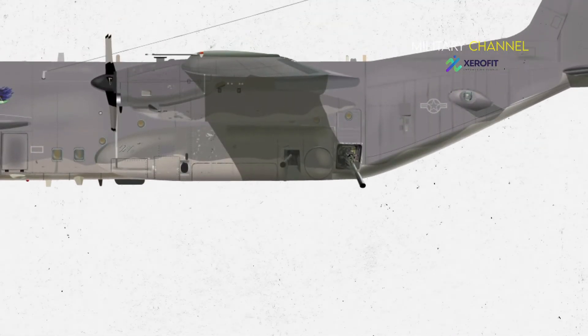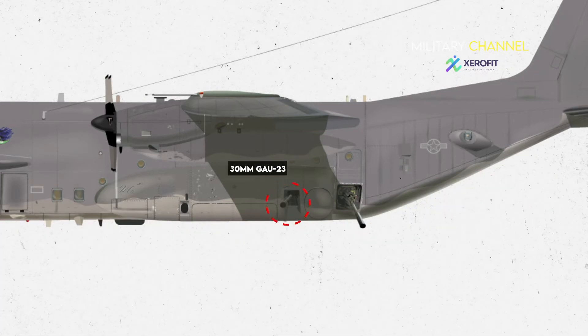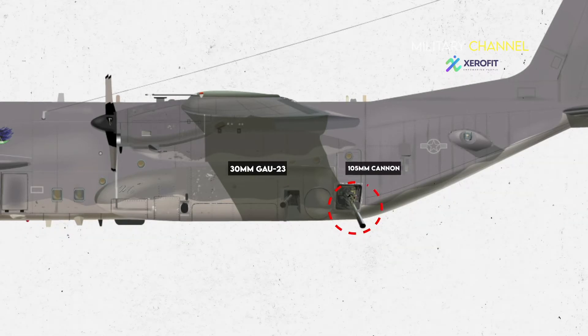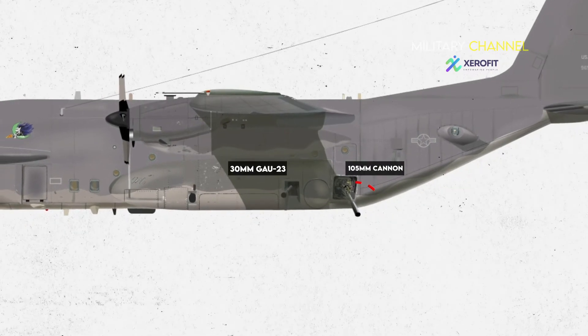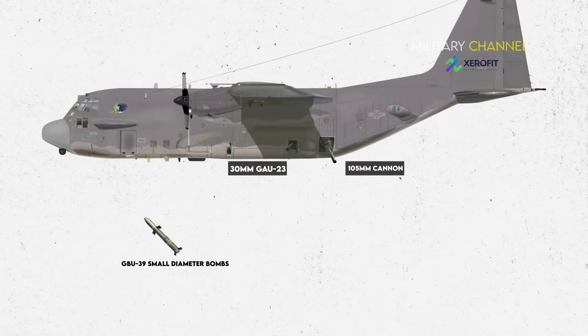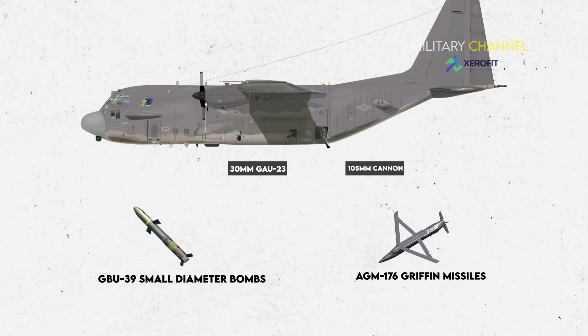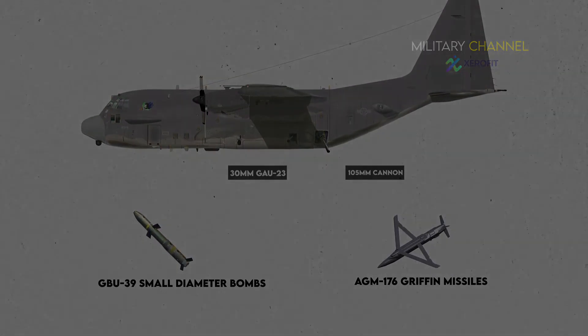The armament kits under the MPSP include a 30mm GAU-23 automatic side-firing chain gun, a 105mm cannon, and standoff precision-guided munitions comprising wing-mounted GBU-39 small diameter bombs and AGM-176 Griffin laser-guided missiles. The internally mounted missiles can be launched through the rear cargo door.